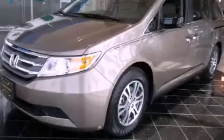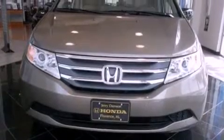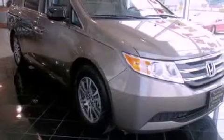This is a brand new 2012 Honda Odyssey. Room for the entire family. It has a 3.5 liter 6-cylinder engine and a 5-speed automatic transmission.